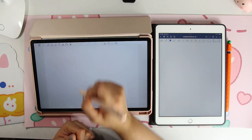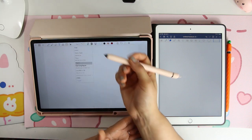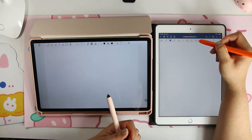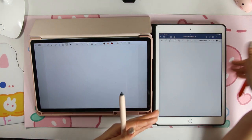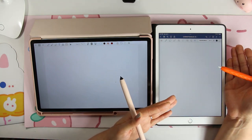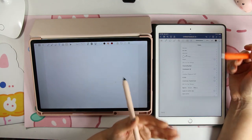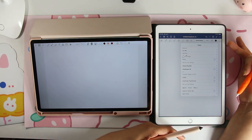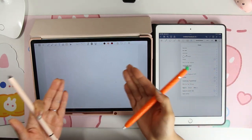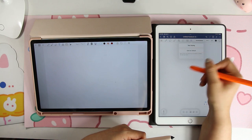With the text tool, I feel like Penly is better because it's just easier to bring in and import a font. With GoodNotes, bringing in a font requires downloading it into your iPad first — you have to use an app like AnyFont — before it will show up in GoodNotes. That's way too much work to do something as simple as installing an actual font.